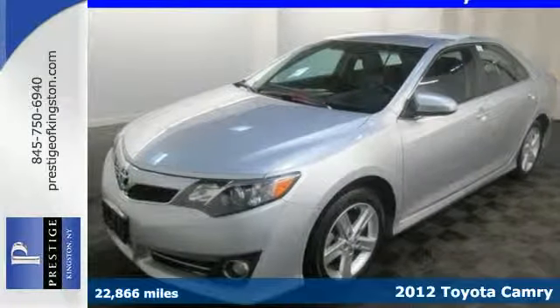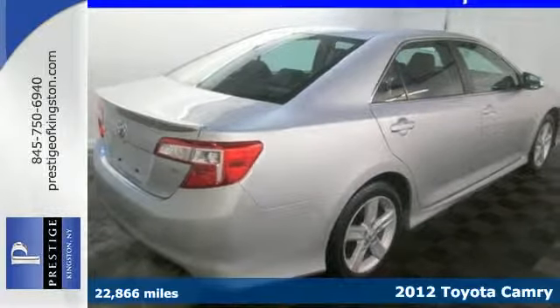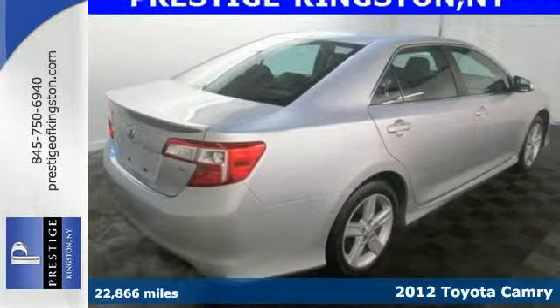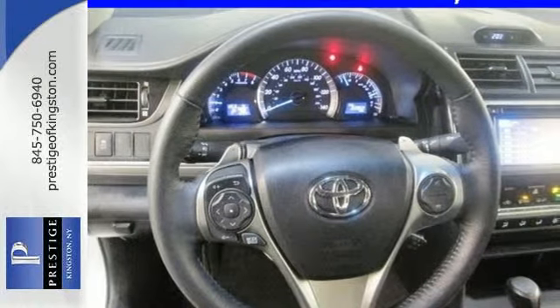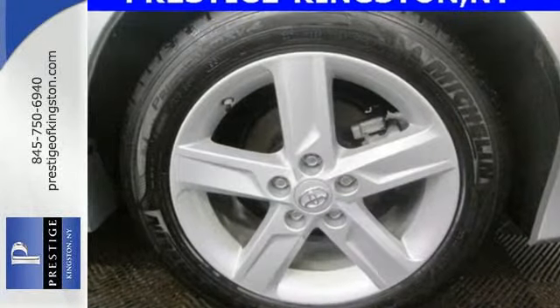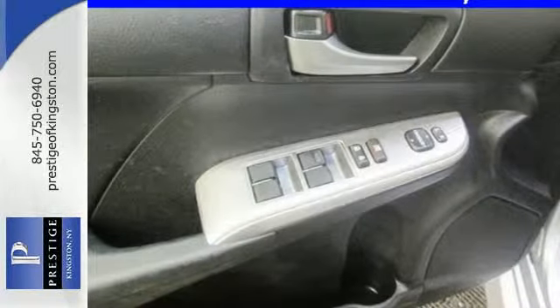Here's a 2012 Toyota Camry. This vehicle will make traveling more economical and enjoyable for you. It comes with the conveniences of air conditioning, a CD player with MP3 decoder, cruise control, and rear window defrost. Safety is no issue with 10 standard airbags and the reliability of stability and traction control.